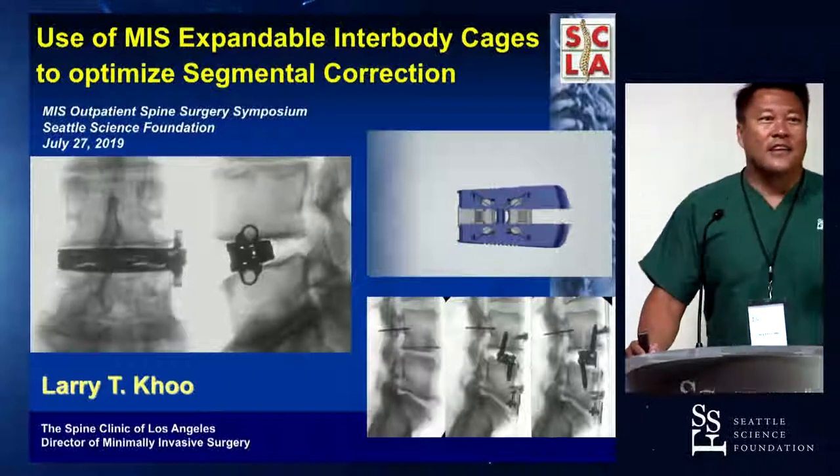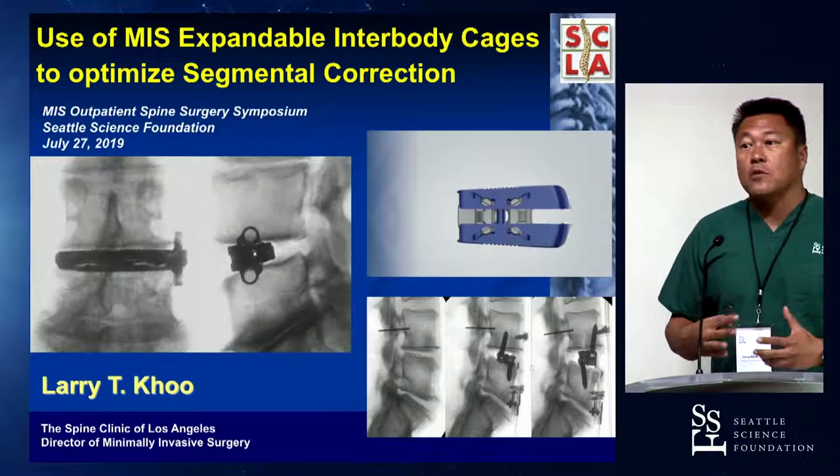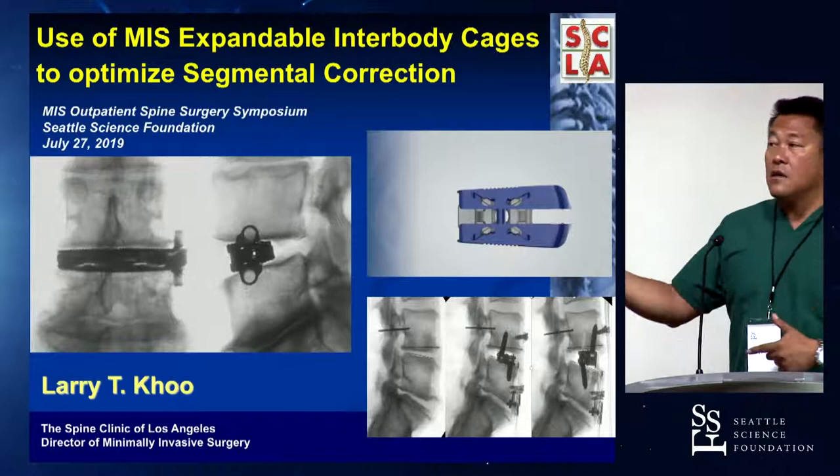Mike gave me a great segue regarding the expandable technology portion of CAGES, and what Mike said earlier is very important. Mike and I went to college together at Stanford, and we also did our residencies together, so I've known Mike since we were about 19 years old.